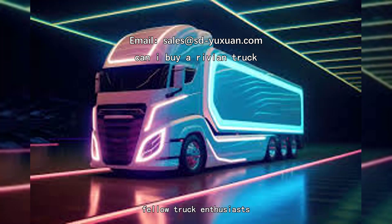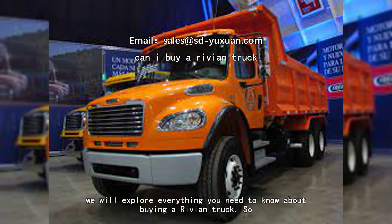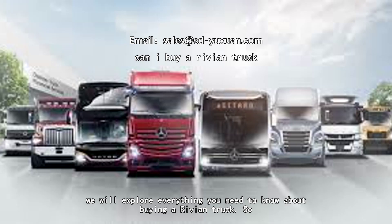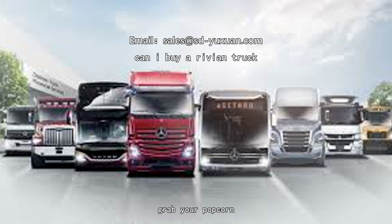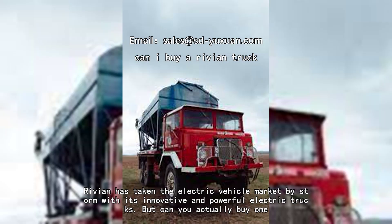Hey there, Rivian truck enthusiast! Are you considering purchasing a Rivian truck? Well, you've come to the right place. In this video, we will explore everything you need to know about buying a Rivian truck. So grab your popcorn, sit back, and enjoy this informative journey. Rivian has taken the electric vehicle market by storm with its innovative and powerful electric trucks.